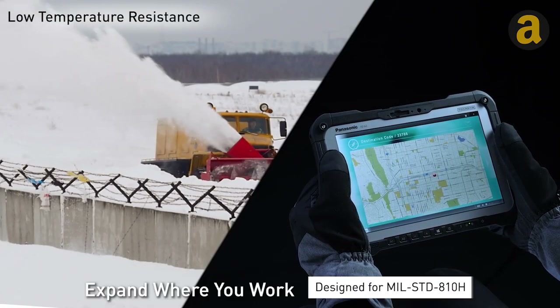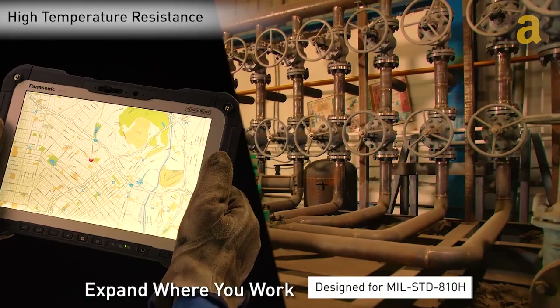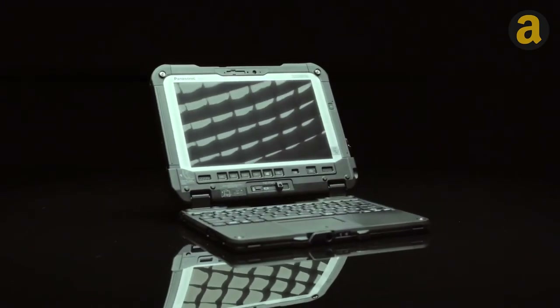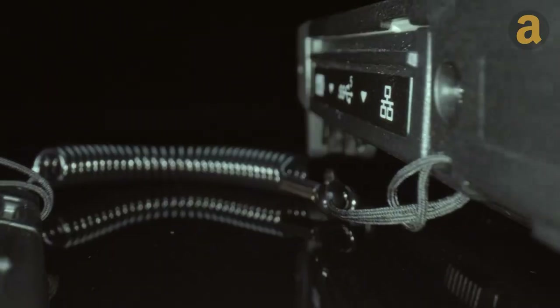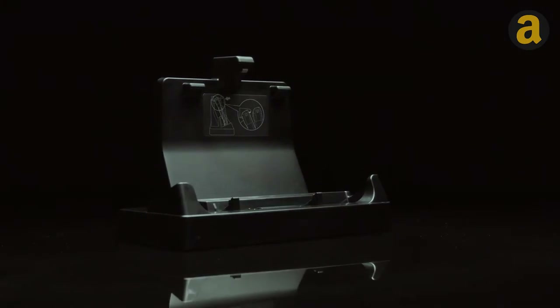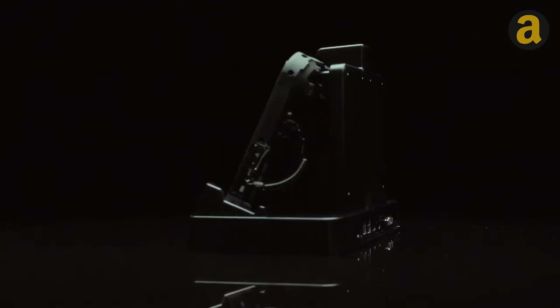Introducing the most versatile tablet that can withstand the toughest conditions. The 10-inch touch-sensitive display is designed for easy operation even while wearing gloves, and it comes with an included stylus. Additionally, five programmable quick access buttons provide faster controls.